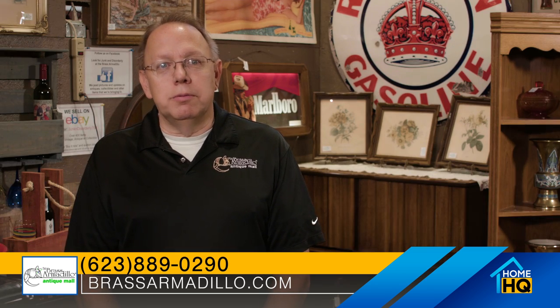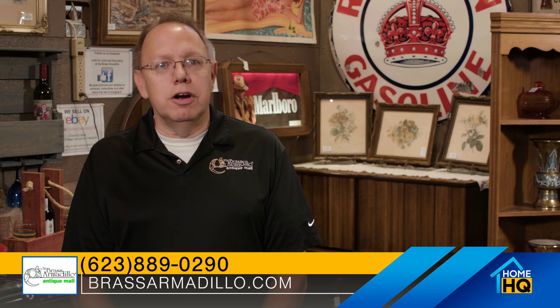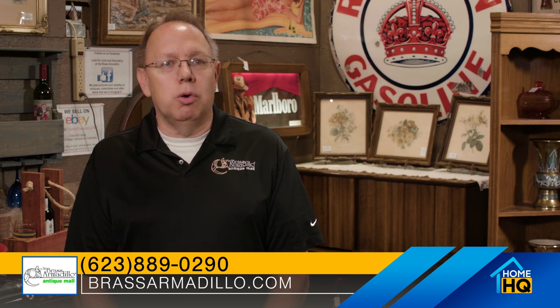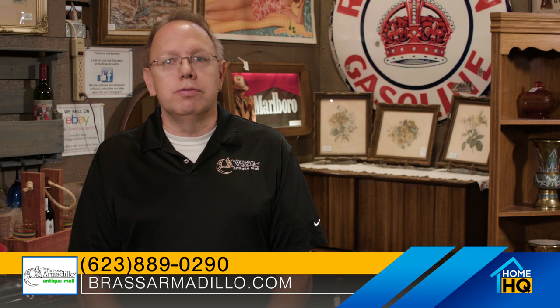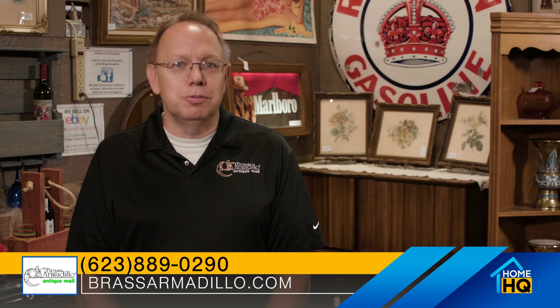The Brass Armadillo is like a trip down memory lane. Every time you come in here there's something new — it's a fun environment to bring your whole family in and walk around. We have a lot of great things to see, and it reminds you of your past or your parents' past.